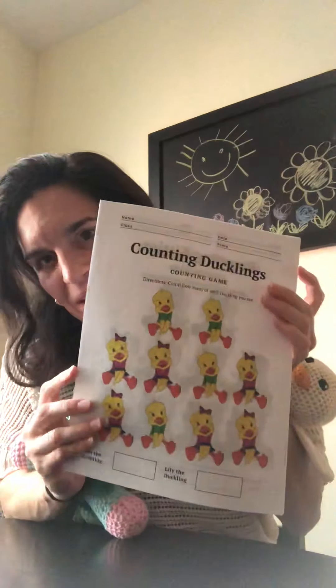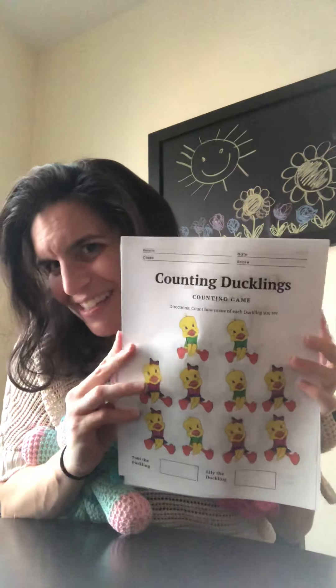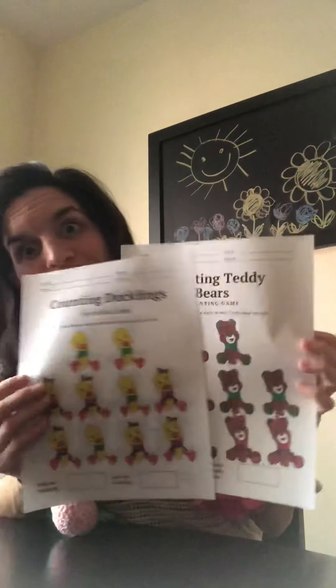We created some counting pages, which we think are really fun. And I can send you these if you tell mom and dad to email me or DM me on Instagram — I'm happy to send them the PDF of these.